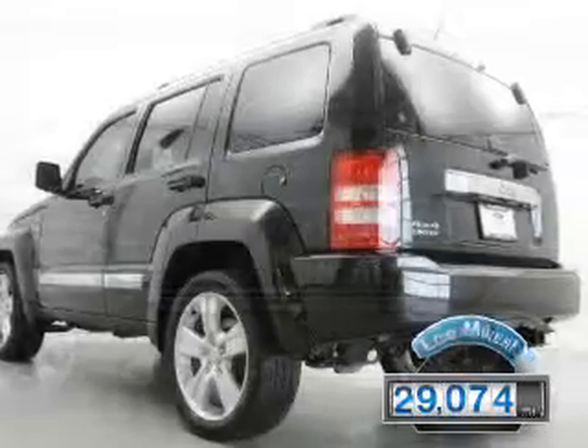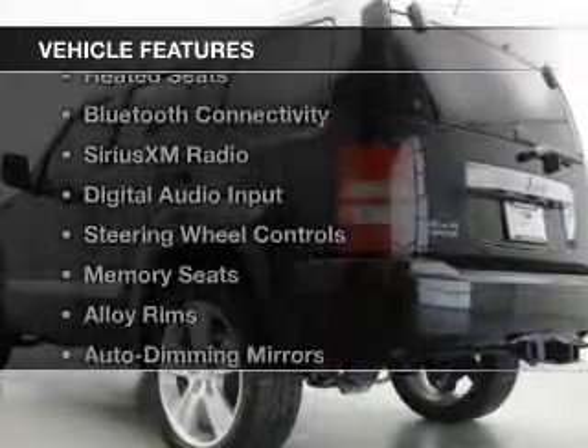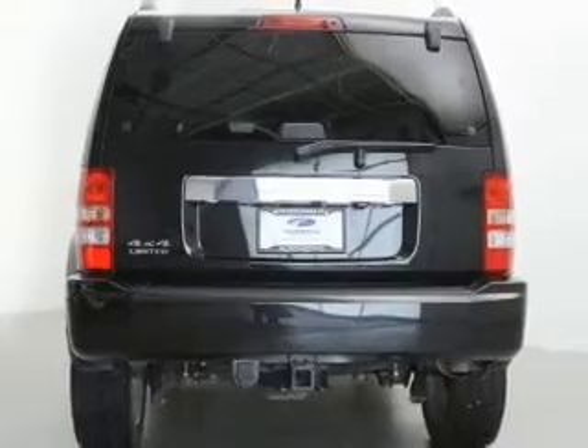With fewer than 30,000 miles, this vehicle has a long road ahead. The features include a sunroof, leather seats, and heated seats.